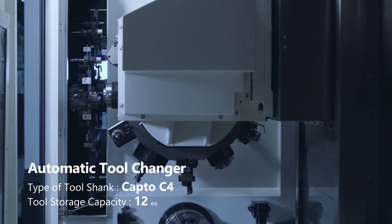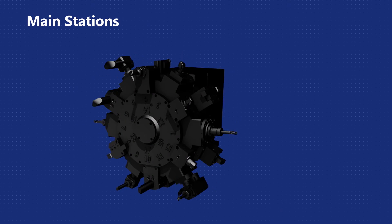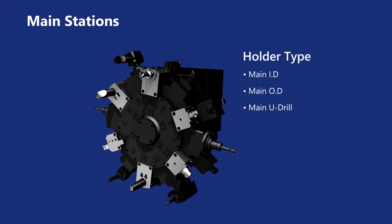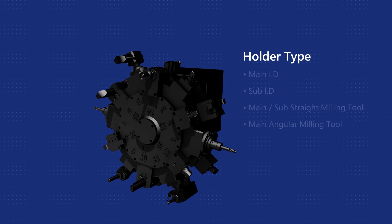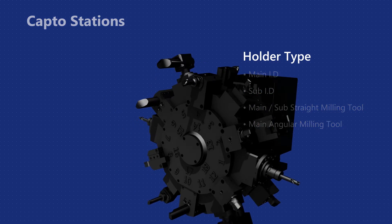Unlike any other machine on the market, the C1 is equipped with an additional 12-position tool storage magazine located over the machine's headstock, providing for a total of up to 30 tools on board. The additional magazine solves the tool capacity problem that all other turret-type live milling lathes have with tooling stations only on the turret.